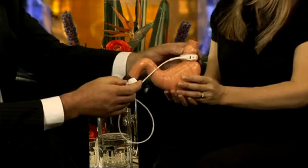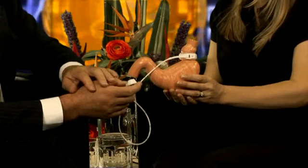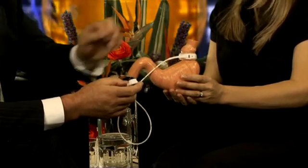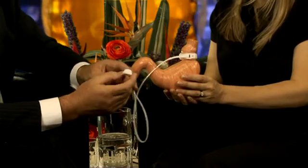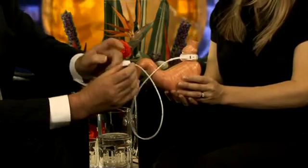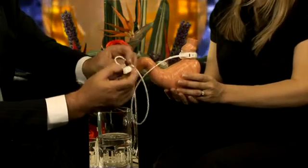So the patient eats normal food. It fills quickly so they can only eat a small volume, and empties slowly so they feel satisfied for long periods of time and are rarely hungry. If we need to make adjustments we just access this port in the rooms and put small volumes of fluid in or out through that.